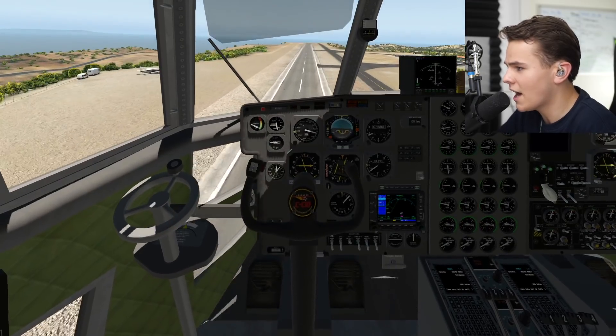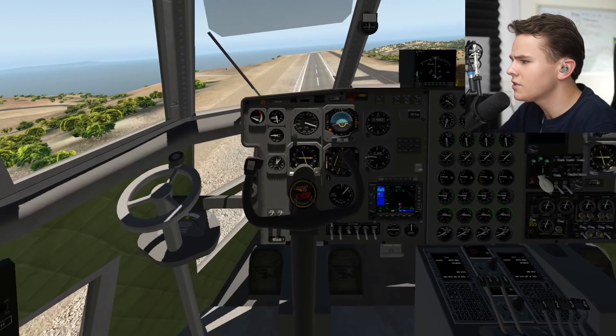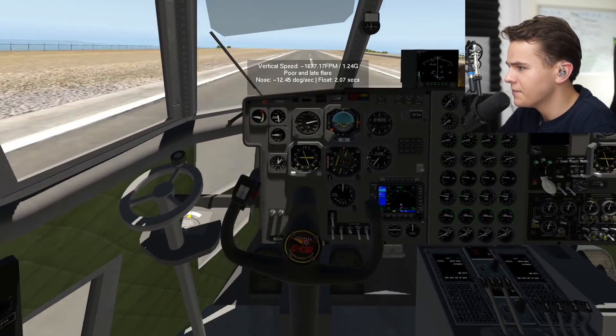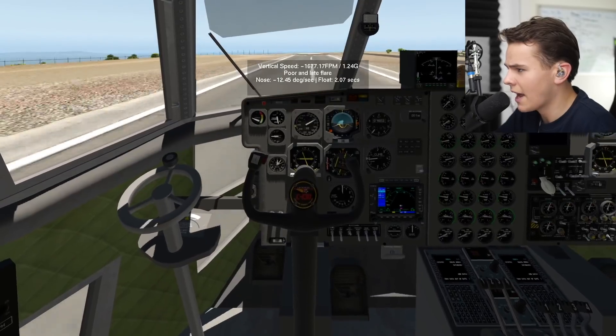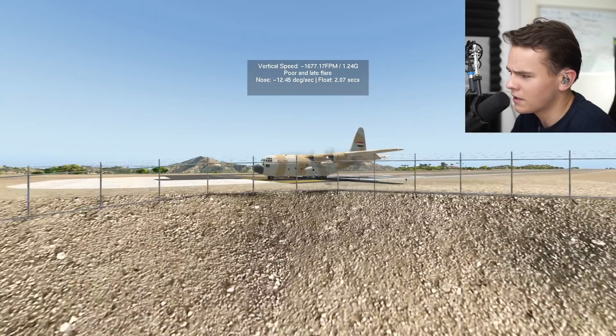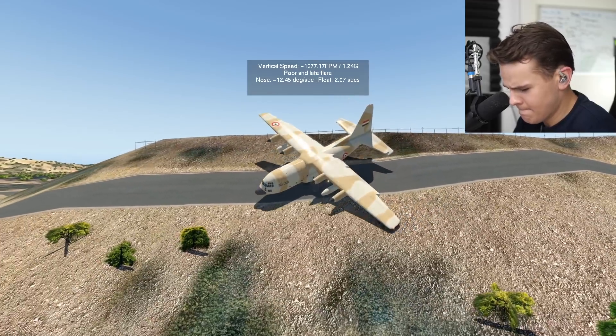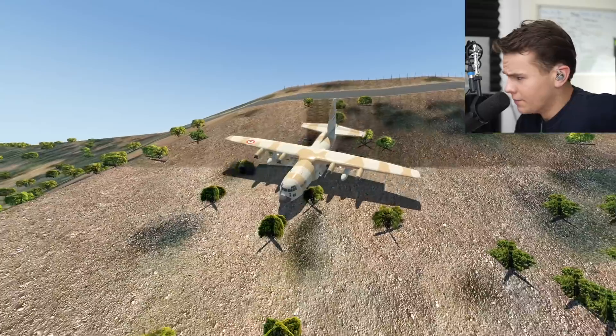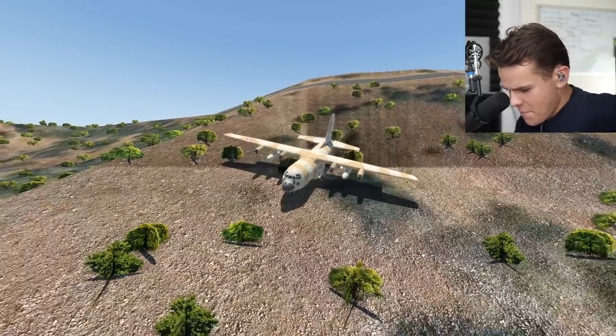We're coming in very badly for this 900-meter runway — very high, very fast. But no worries, we can just land. That was a very bad landing, but no problem for the C-130. Stop — oh no, this will be embarrassing. Welcome to the channel everyone where we even get to overrun a C-130.